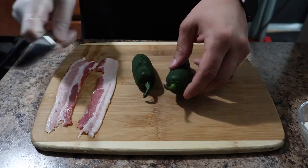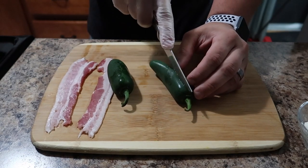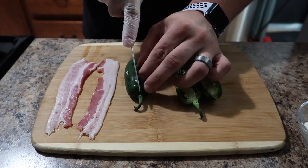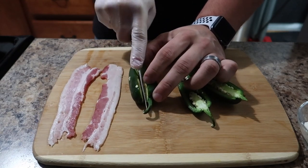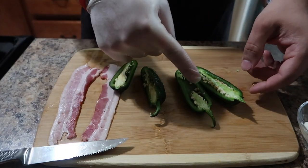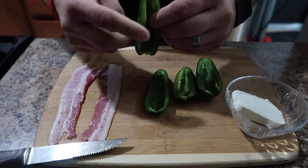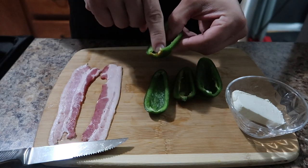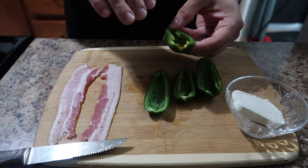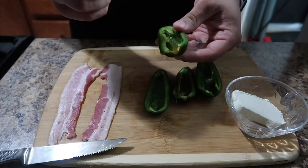First thing you want to do is cut the jalapeño peppers in half. After you cut them in half, you're going to have to de-seed them. You can keep the seeds in if you want — it does make it extremely hot. If you like hot stuff, go ahead and keep the seeds in there, or if you want to control the heat, you can leave a couple seeds behind. For my liking, I like to get rid of the seeds completely. If you do not like hot food, you can rinse them out and it pretty much takes away all the heat — you just get the flavor profile from the actual jalapeño.